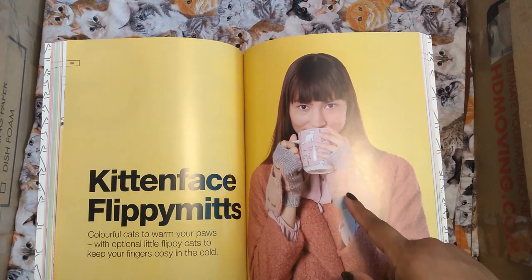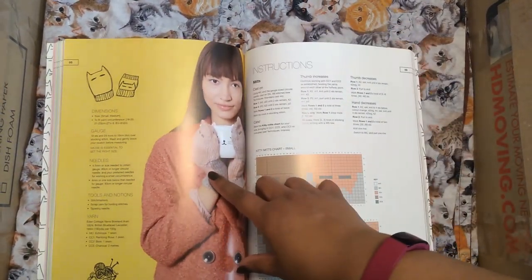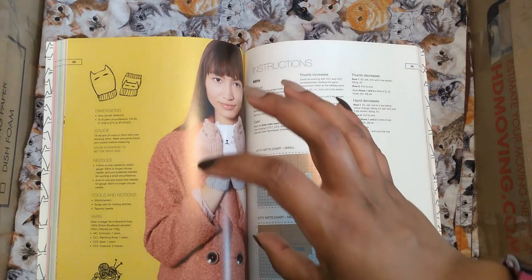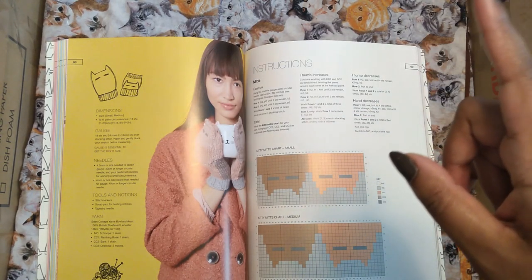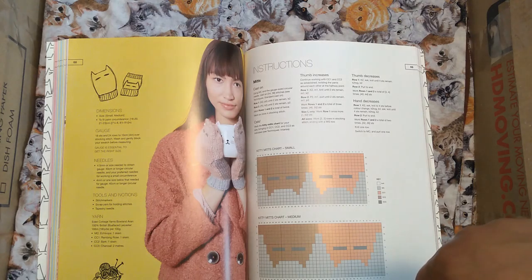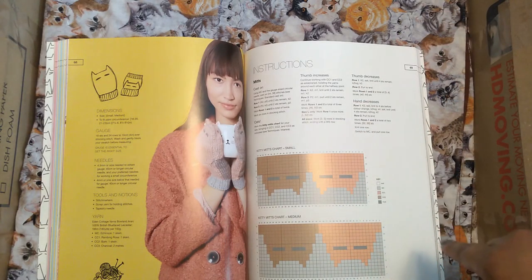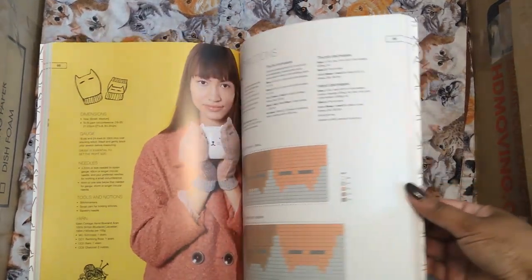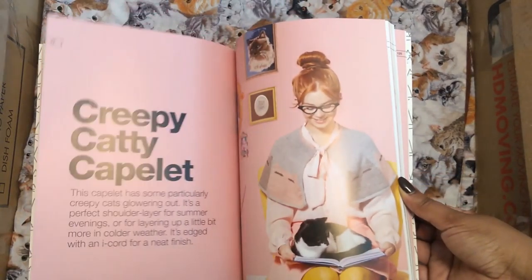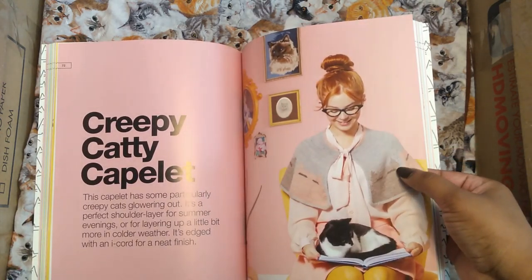Now this big cats section uses intarsia — I haven't done intarsia before, but I would totally try these. I wrote them down as a maybe, because I think I have enough colors to use for them. These are worsted weight, and I have a teal — the teal I used for Goro's bow — and a red I didn't use at all that I could use. Red and blue are nice bright, poppy colors that I think she would appreciate.